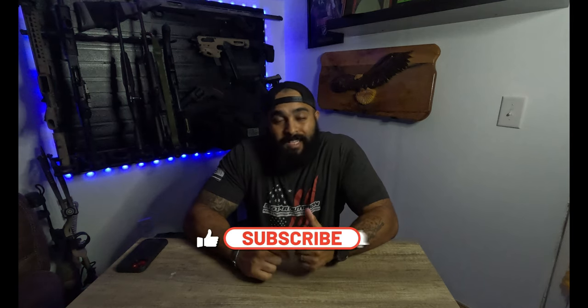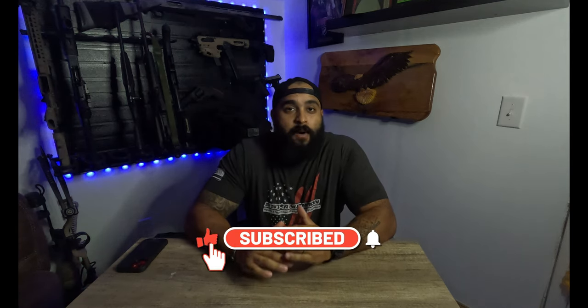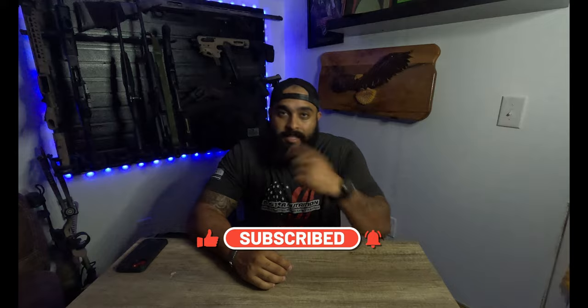What's going on YouTube? Welcome back to another episode. Be sure to like, subscribe, comment, ring that notification bell so you don't miss out on any future videos. Let's get into the video.